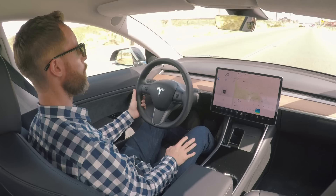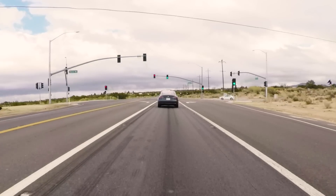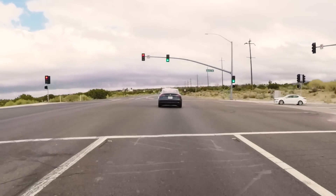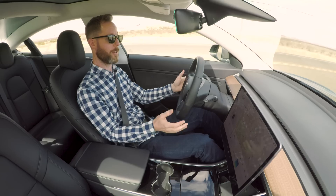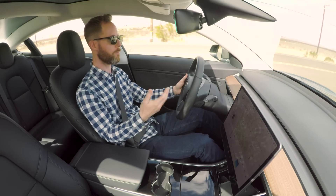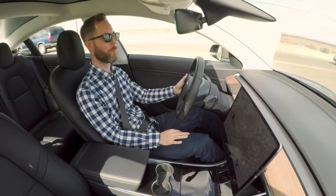On this two-lane road we're approaching an intersection — it's a green light. Certainly it's not going to stop for red lights. It's looking for the lane markings, and Autopilot took it in stride — no issues at all. As long as it has consistent lane markings it's just fine, but once it loses the lane markings, things get a little unpredictable.